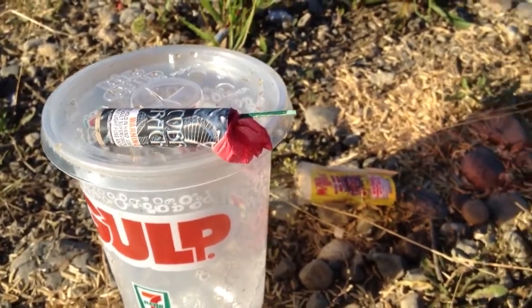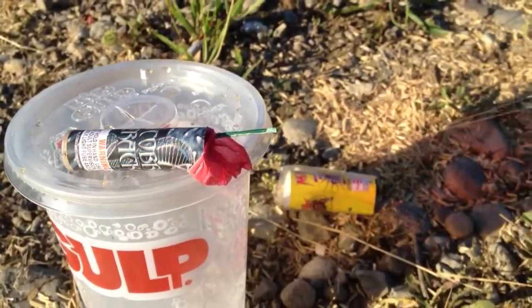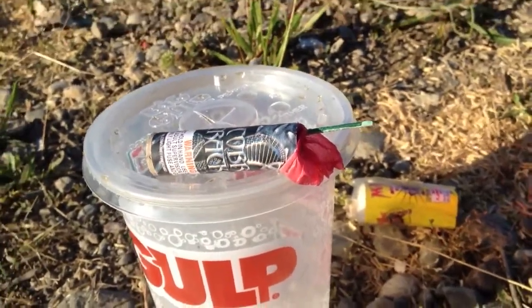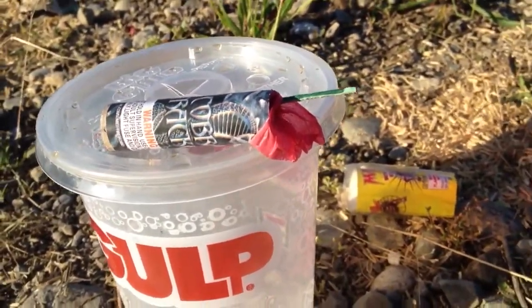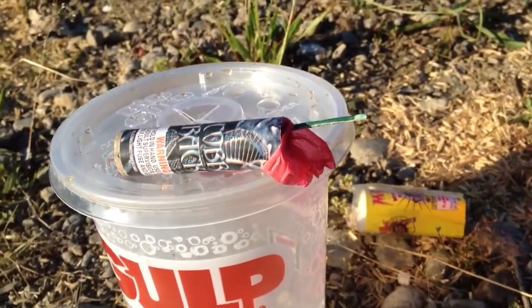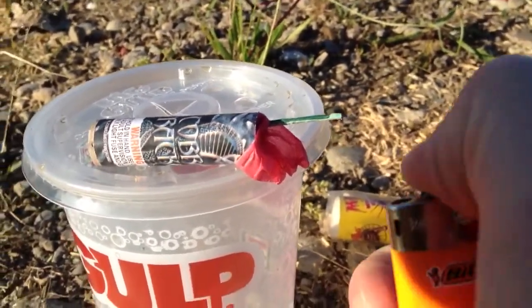Muckleshoot 2013 — this year's version of these little M80 cherry bomb deals, used to be called red flashers. The name changes every year but it's basically the same thing: it emits a big shower of sparks and has a big report. The little shower of sparks makes it supposedly not a firecracker, so it circumvents the laws. Here we go.